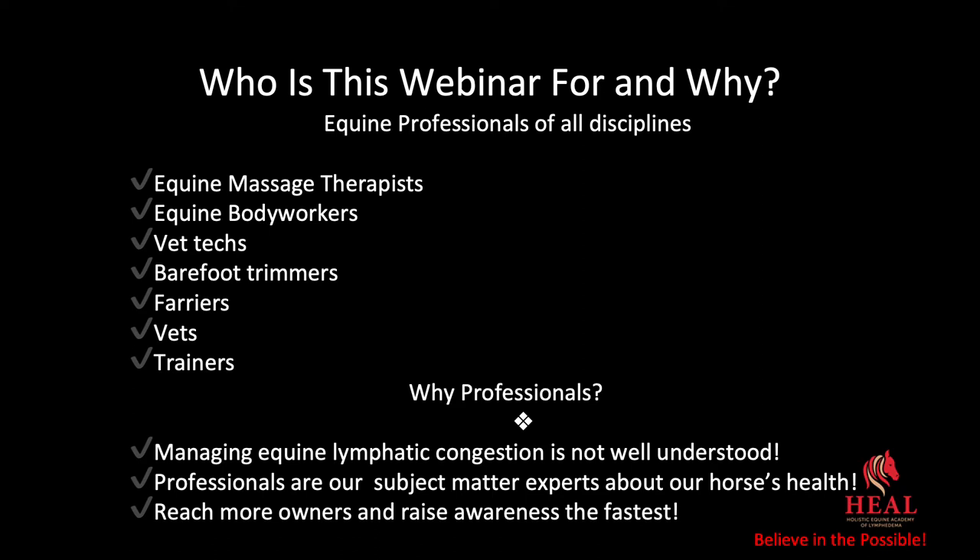They are basically for equine professionals of all disciplines: equine massage therapists, equine body workers, vet techs, barefoot trimmers, farriers, vets, trainers, and anyone who is involved in the day-to-day handling of horses.